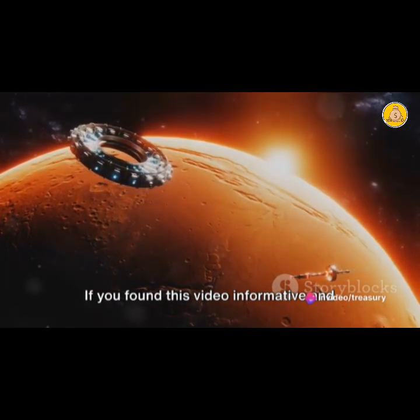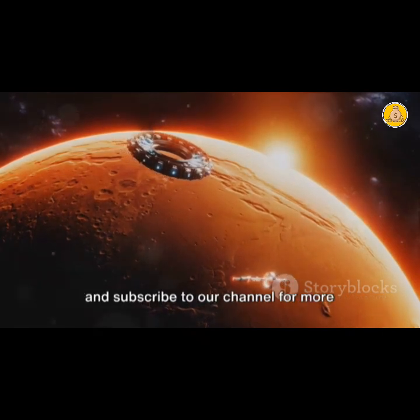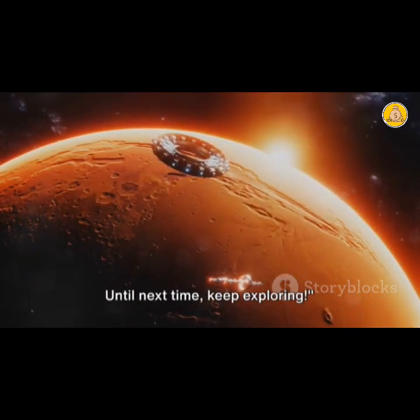Thank you so much for joining us today. If you found this video informative and enjoyable, please do like, comment, share, and subscribe to our channel for more exciting science content. Until next time, keep exploring!